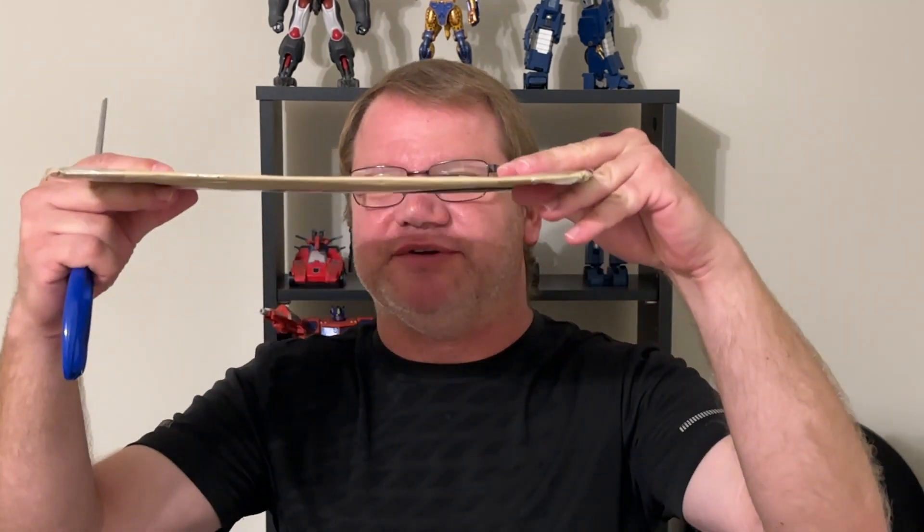Hey guys, probably one seven oh one here, and today we have a couple of unboxings. We have a very thin one — I have no idea what this is. It's got labels on both sides so I don't want to show those off. It's from the United Kingdom, not a place I'm familiar with. It's really thin; I'm guessing it's like a magazine or a comic book. That's the first one. There's a second one as well.